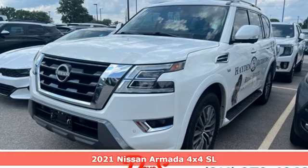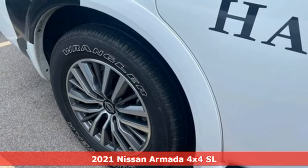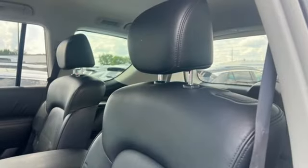It's a 2021 Nissan Armada. You live a life full of adventure. This traditionally rugged yet modern Armada is the full-size SUV that fits your life, and it comes with all the amenities you need.